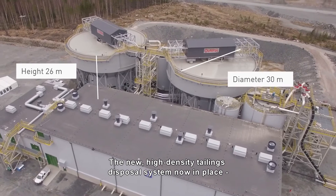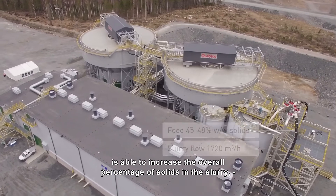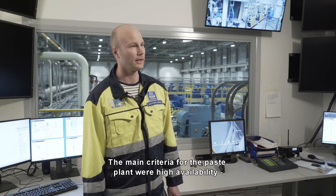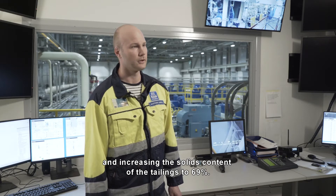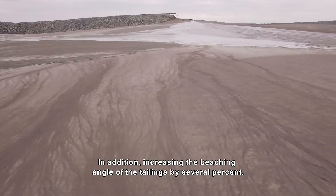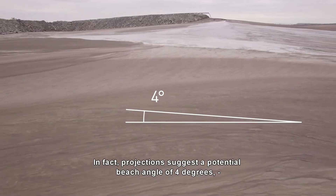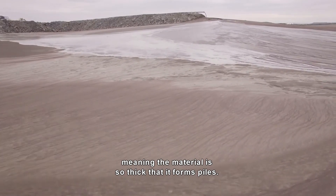The new high-density tailings disposal system now in place is able to increase the overall percentage of solids in the slurry, which has a significant impact on how it can be stored. In fact, projections suggest a potential beach angle of 4 degrees, meaning the material is so thick that it forms piles.